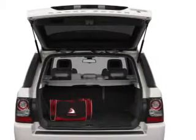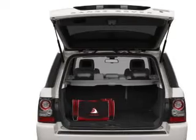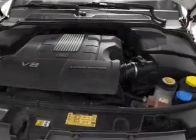Reach your destination effortlessly with GPS navigation. Treat yourself to the splendor of a premium sound system. The anti-lock braking system will keep you safe on the road, and let the outside in with a built-in sunroof.